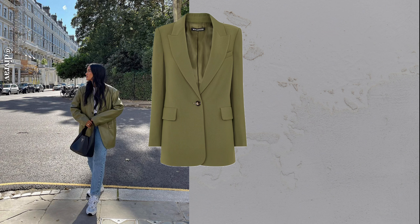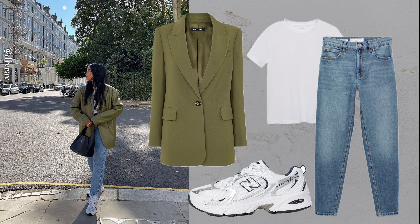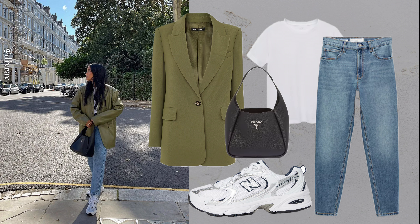Knitted vest, wide leg trousers and clogs. Wide leg trousers with a knitted vest and clogs make for a comfortable yet stylish outfit. Effortlessly cool and laid-back.